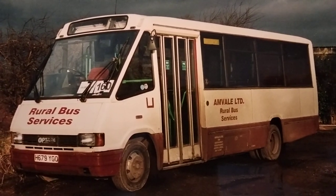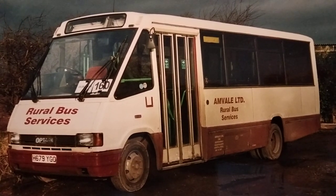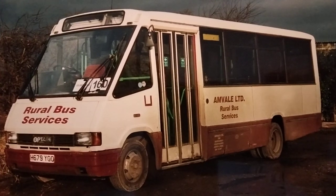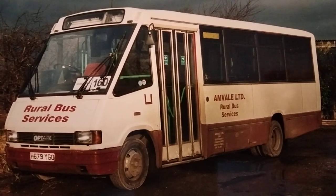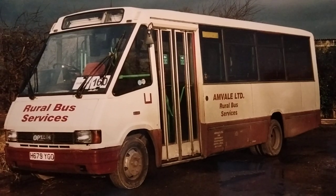Hello folks, it's the Pacey Jacer again. Welcome to another one of my videos. In this one I'm going to look at Anvil Coaches of Grimsby, and at one time of Hull as well. As far as I'm aware they were formed in the 1990s in Grimsby itself. They operated private hires and school contracts.